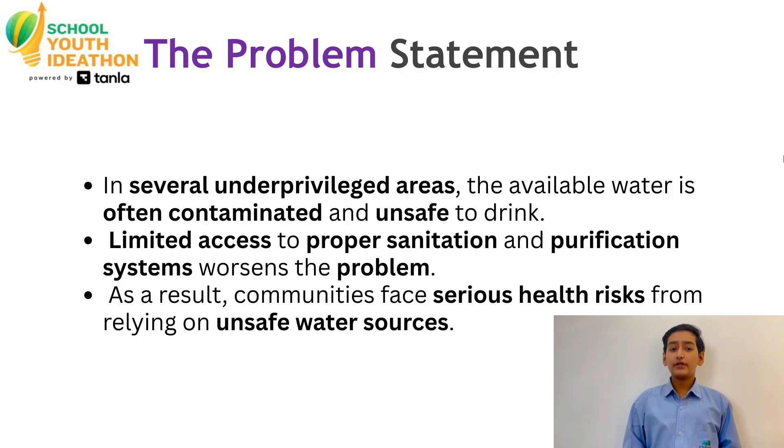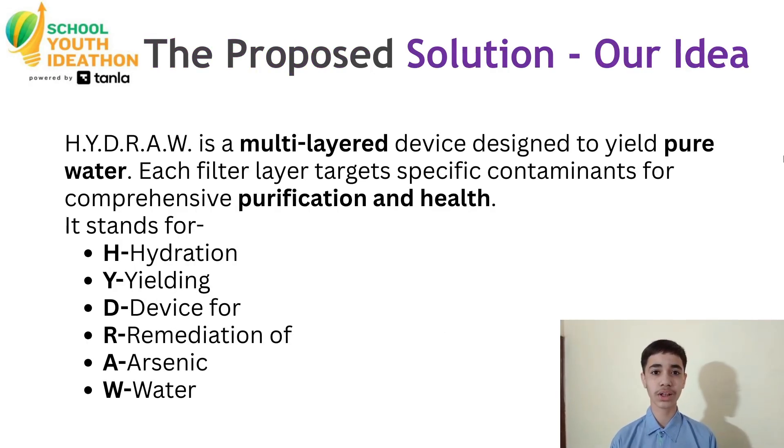In several underserved areas, the water is often contaminated and unsafe to drink. Limited access to proper sanitation and purification systems worsens the problem. As a result, communities face serious health issues from relying on unsafe water sources.